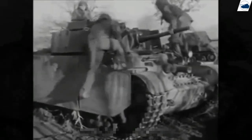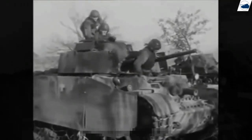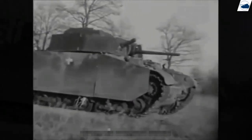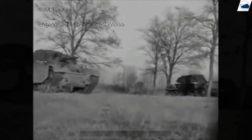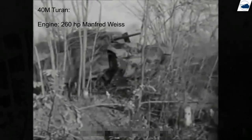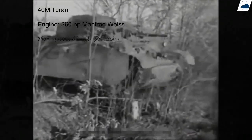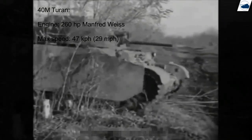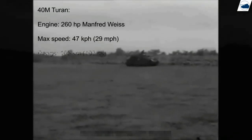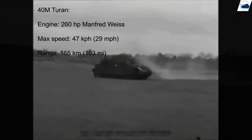Unfortunately, multiple problems with the vehicle — namely engine and transmission issues — were immediately present. This delayed production until March 1942. The final design included an efficient 260 horsepower Manfred Weiss V8Z engine, capable of propelling the vehicle up to 47 miles per hour. 265 liters of fuel were included, providing the Turán 40M with a range of 165 kilometers.